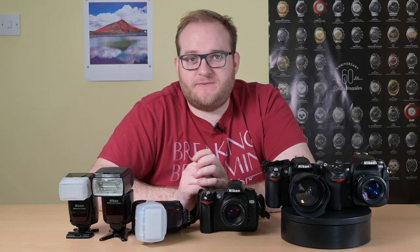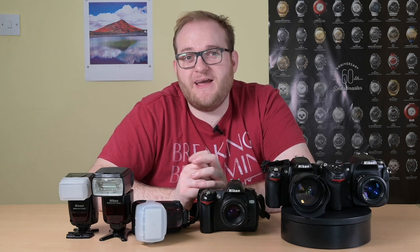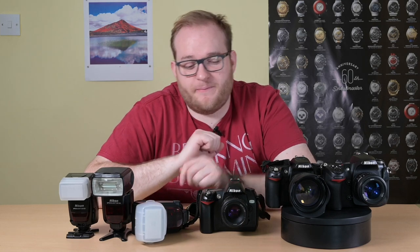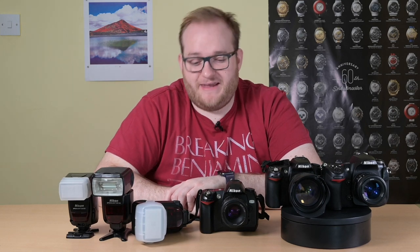You walk into Jessup's and nowadays a budget entry-level DSLR is probably going to cost you £350 or more. For a lot of people, especially those that might think they're not going to keep hold of the hobby and keep on doing it in the future, it's a lot of money to put out on a gamble.